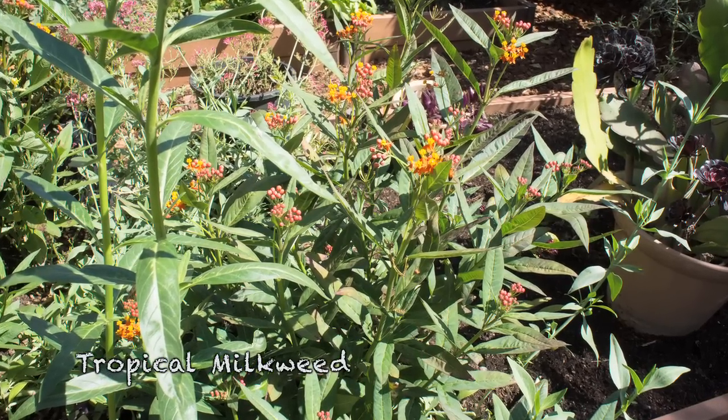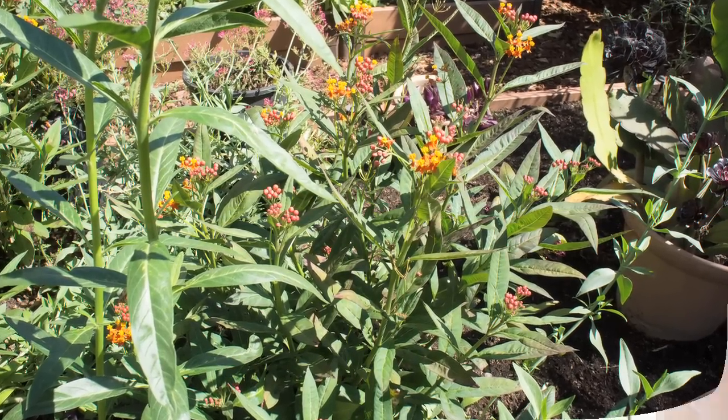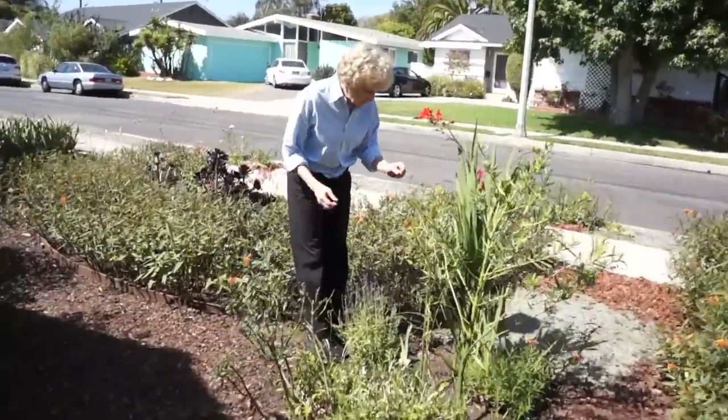With numbers of western monarchs in serious decline, Lori is on a mission to increase monarch habitat.